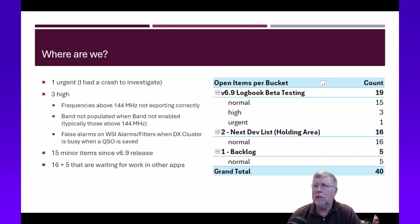Of those 40, about 19 are related to 6.9 development. The remaining roughly 21 are older bugs that have been around for a while. Some of them depend on changes in other apps like Rig Control or DM780 to fix them, so we'll get to those as we continue forward with those other topics.